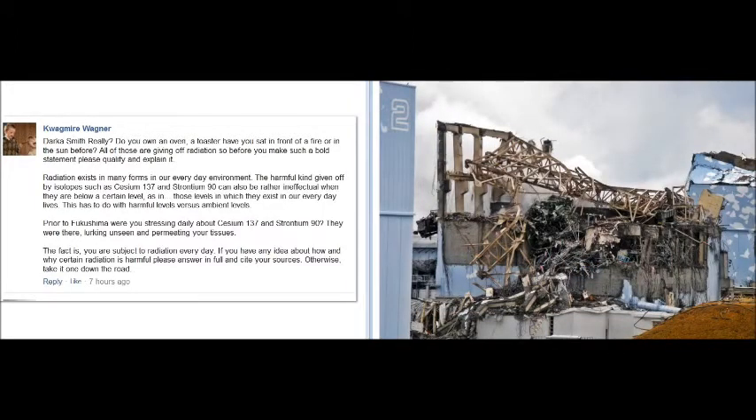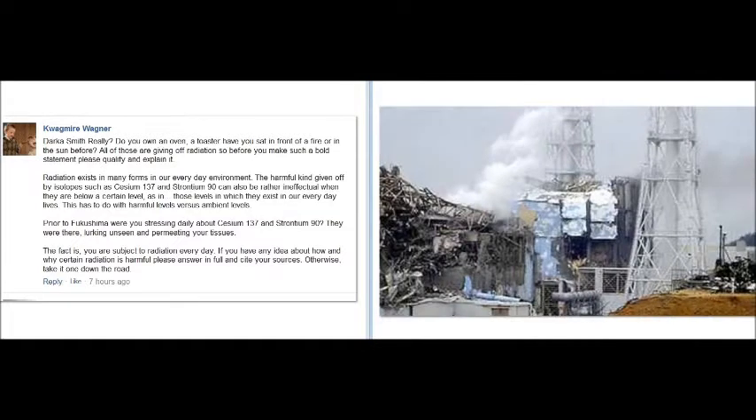Right alongside it is Unit 4. That had a detonation too. Here's a better picture of Unit 4 — it had detonations and two massive fires in a spent fuel pool.